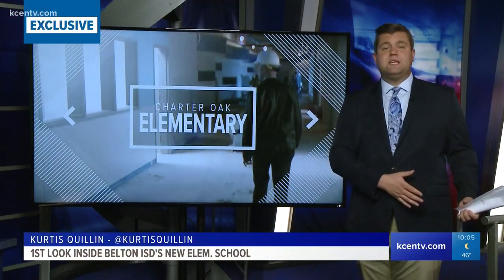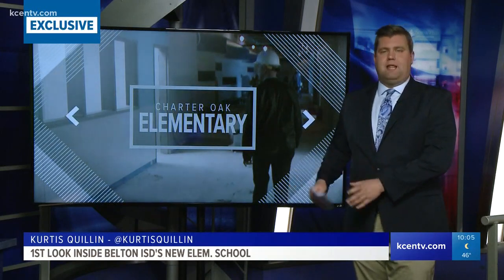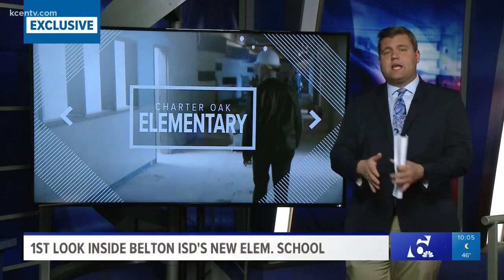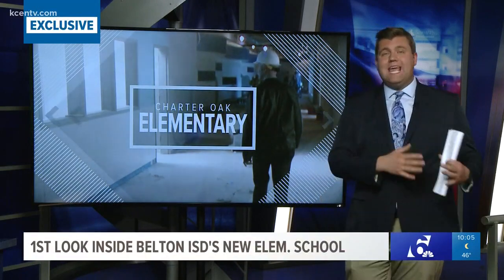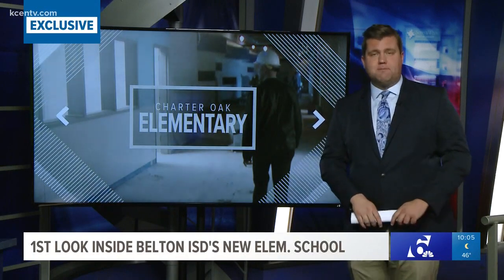Superintendent Susan Cannon says they took school security into account before it got thrust into the news about this time last year. Tonight we're taking a look at a couple of things parents will see walking into Charter Oak Elementary School this fall, plus why the district chose that spot in Southwest Temple.